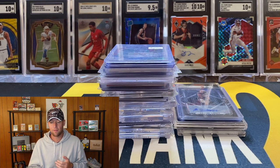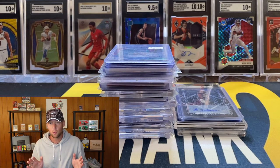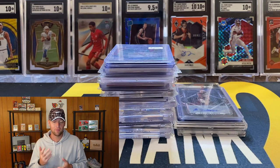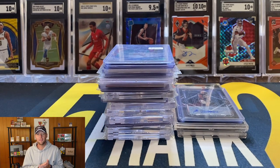I also have another stack because I've gotten some mail in recently that I wanted to show you guys as well. If we have a giveaway going on I'll pause and do that, and if not I'll get right into these pickups. Now that the giveaway is out of the way, we are ready to get into these pickups.